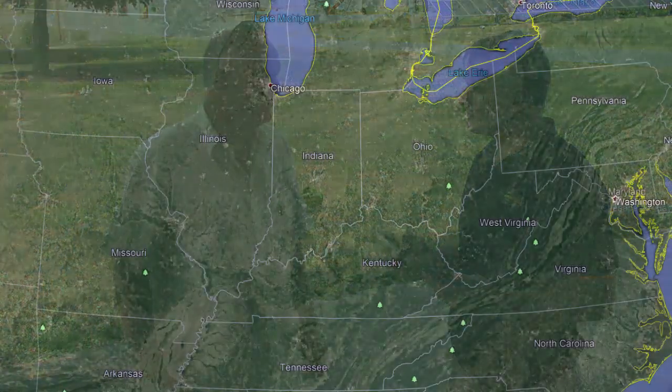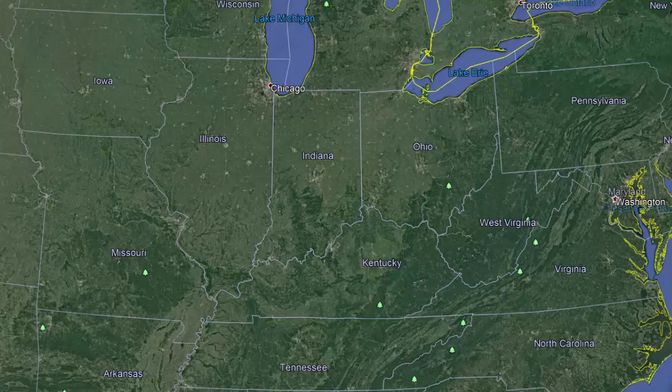Stan, what's your farm name and where are you from? Wholsapple Farms, Toledo, Illinois — a couple hundred miles south of Chicago.